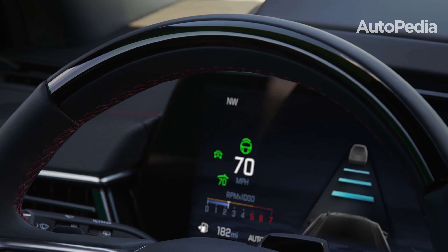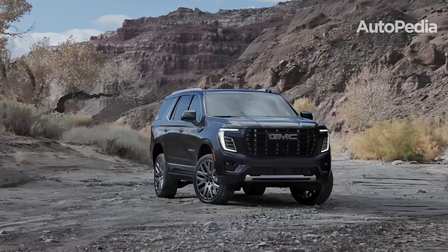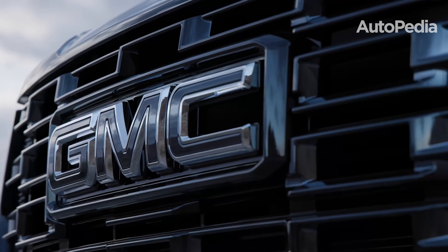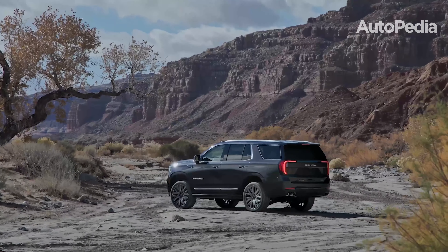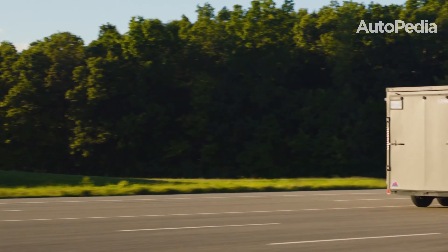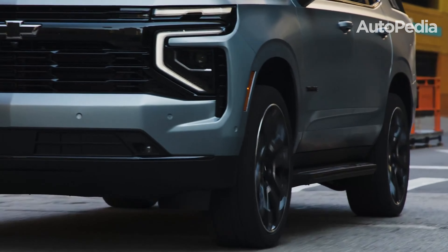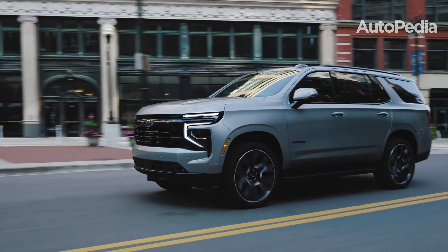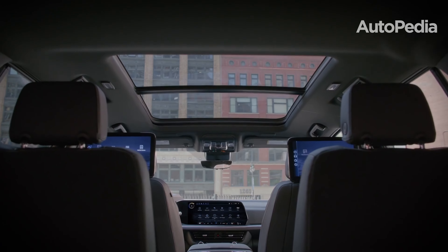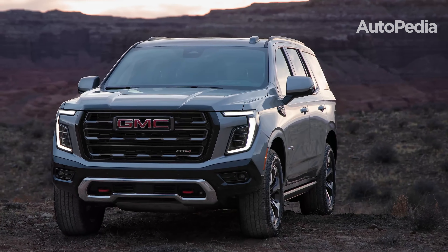Let's talk about pricing. The 2025 GMC Yukon starts at $68,895 for the Elevation trim and goes up to $103,295 for the Denali Ultimate. The 2025 Chevrolet Tahoe is more budget-friendly, with a starting price of $60,495 for the base LS trim and a maximum price of $80,195 for the High Country trim. While the Tahoe offers better value for budget-conscious buyers, the Yukon justifies its premium price with added luxury and exclusive features.